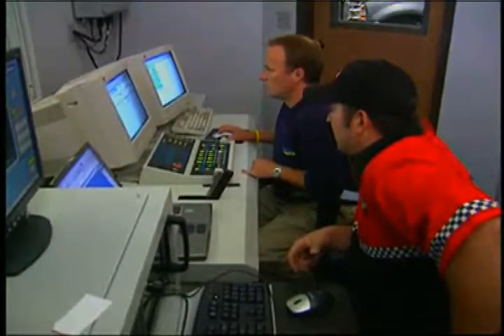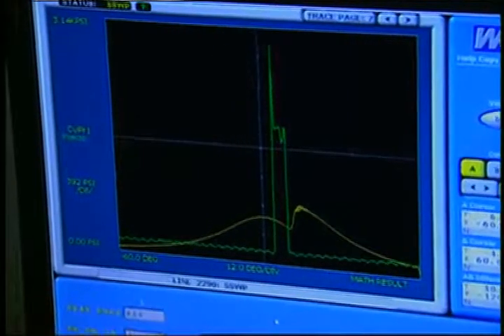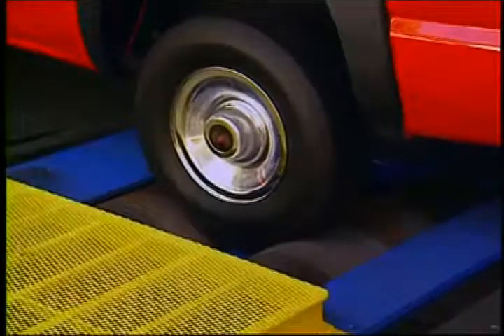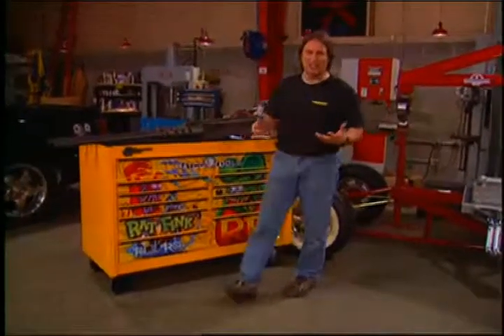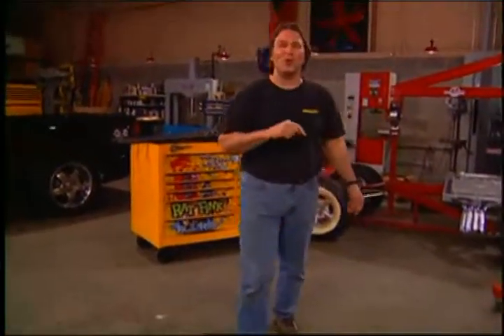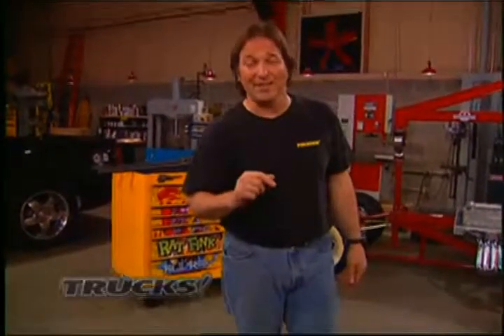Then the parts are dyno'd and tested — basically put through the wringer — to see what kind of improvement there is. If it's acceptable, the part goes into production so you can buy it. But that's not the only benefit. By putting so much emphasis on design and engineering to get legitimate power, as opposed to quick easy fixes to make a buck, Banks has influenced the whole industry and what is expected from aftermarket parts. That is something we all benefit from.